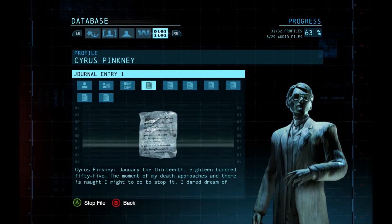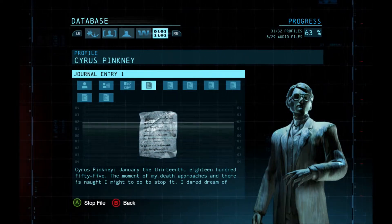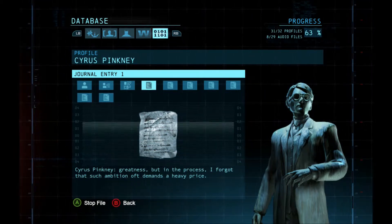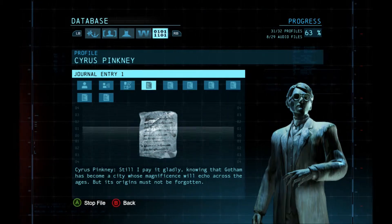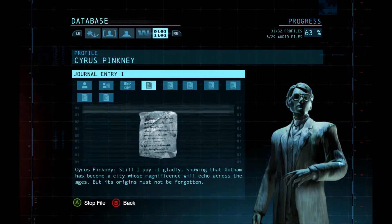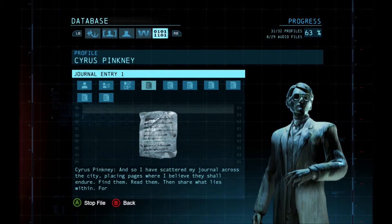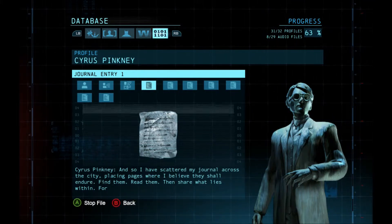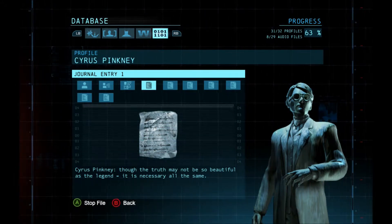January the 13th, 1855. The moment of my death approaches, and there is naught I might do to stop it. I dare dream of greatness, but in the process I forgot that such ambition oft demands a heavy price. Still, I pay it gladly, for knowing that Gotham has become a city whose magnificence will echo across the ages. But its origins must not be forgotten. And so I have scattered my journal across the city, placing pages where I believe they shall endure. Find them. Read them. Then share what lies within. For though the truth may not be so beautiful as the legend, it is necessary all the same.